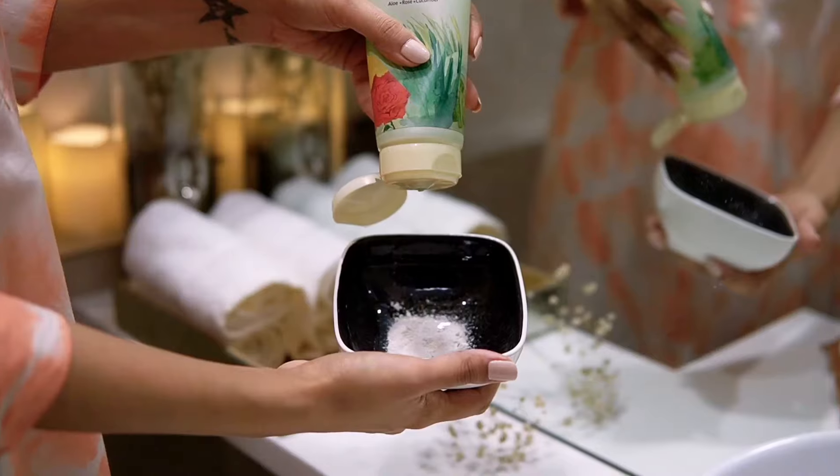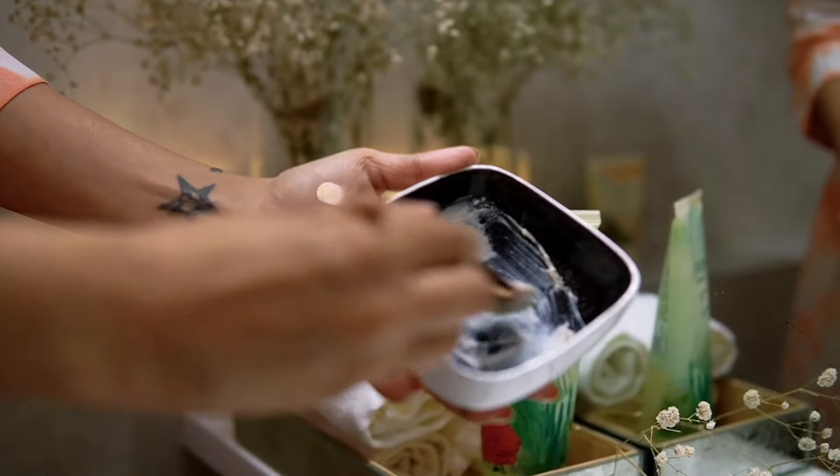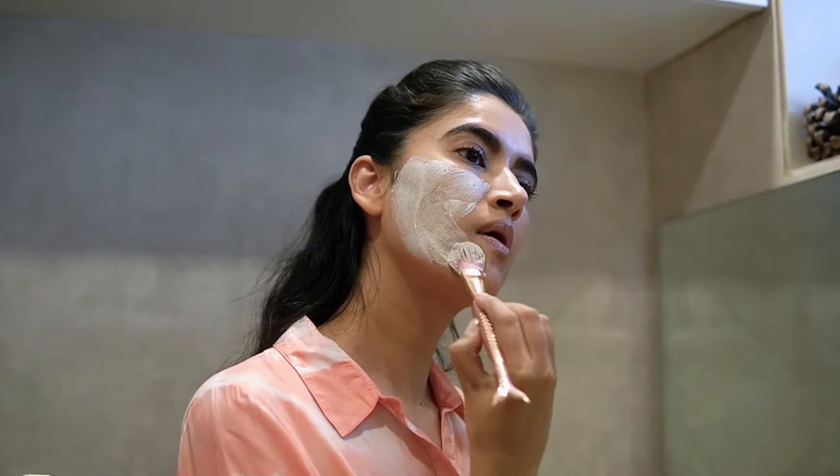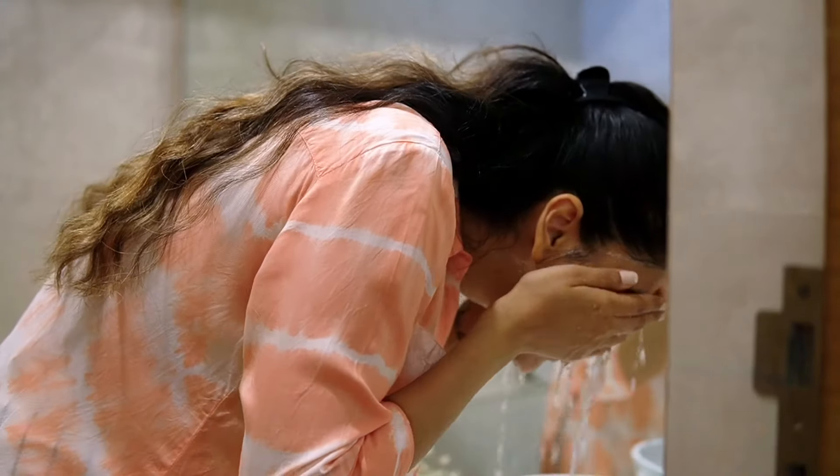Once the scrub has done its job, it's time for my secret face pack. I blend Multani Mitti with a squeeze of Moha Aloe Vera Gel. I keep it on for 15 minutes and then wash it off, and you can notice that I've got an instant glow right away.